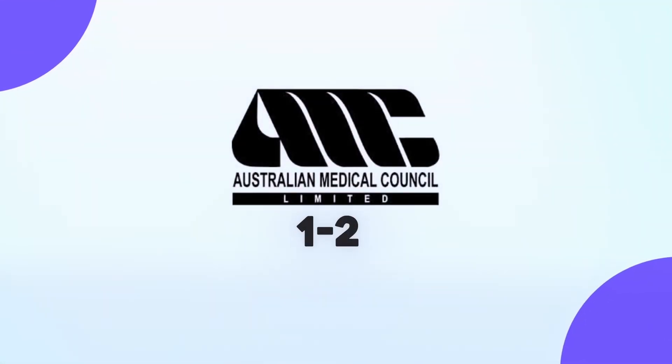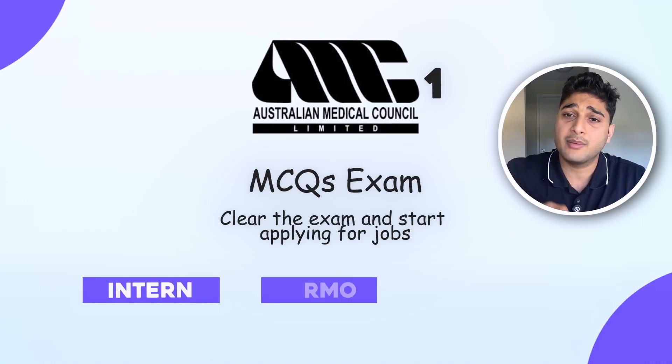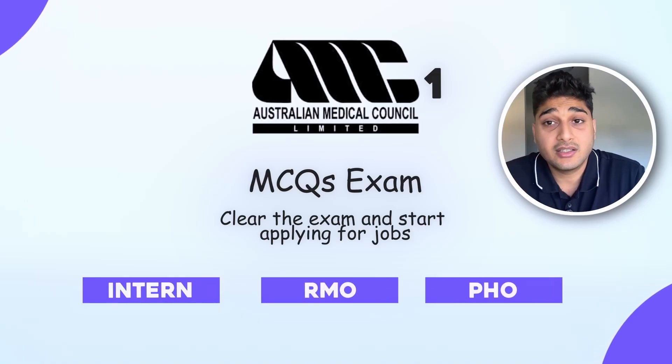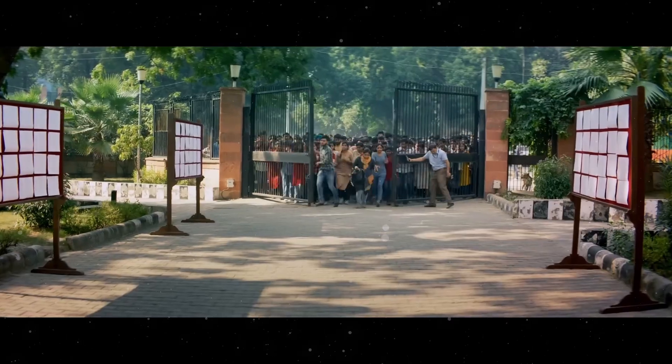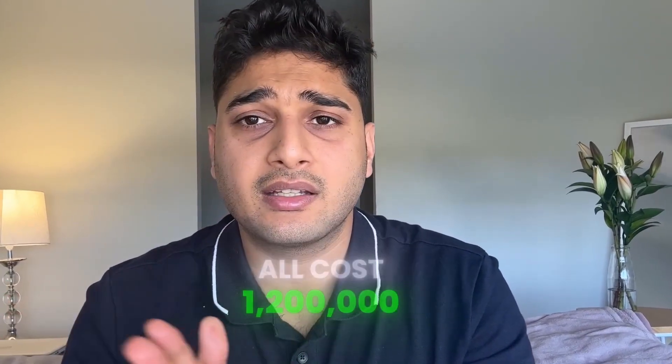The fourth country is Australia, where I'm working right now. There are two exams: AMC1, which is an MCQ exam, and AMC2. Once you clear AMC1 you can start applying for jobs — intern, RMO, PHO, and different positions. As a medical student you'll be applying for intern positions, which are quite competitive. You may have to clear both AMC1 and AMC2 to get that position, though some students are lucky enough to get an intern position after AMC1 alone. The whole cost is around 10 to 12 lakh Indian rupees and the process takes around one to two years.